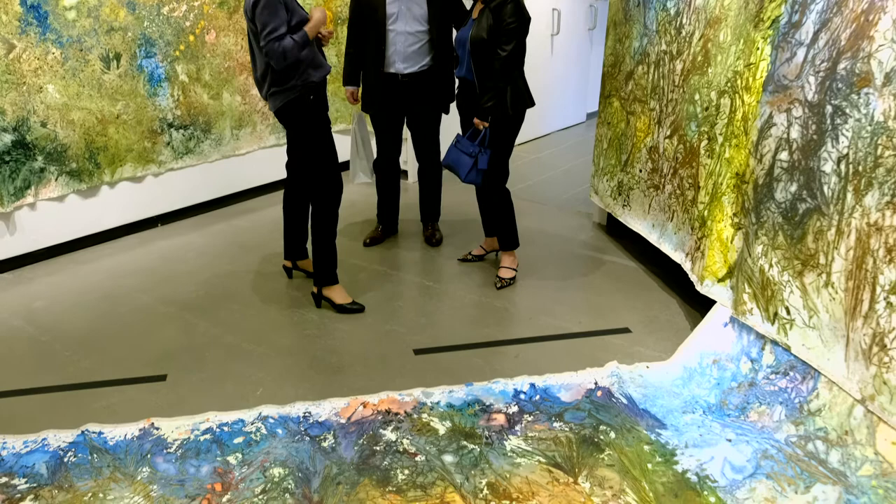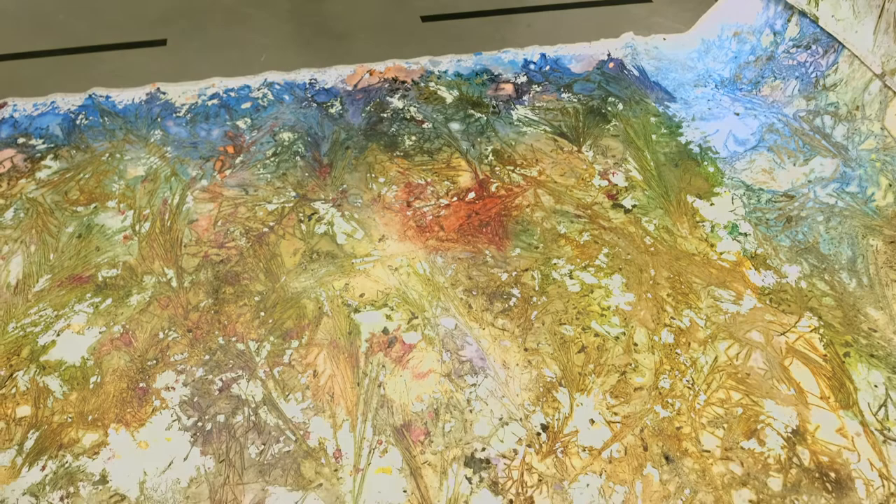I'm really inspired by turning a two-dimensional painting into a three-dimensional painting installation. Because of the size of the space and the context of this show, I was able to really bring the people into my painting installation and let them be part of the show.